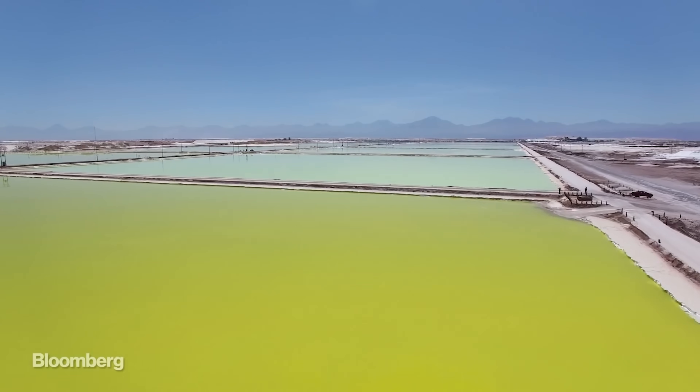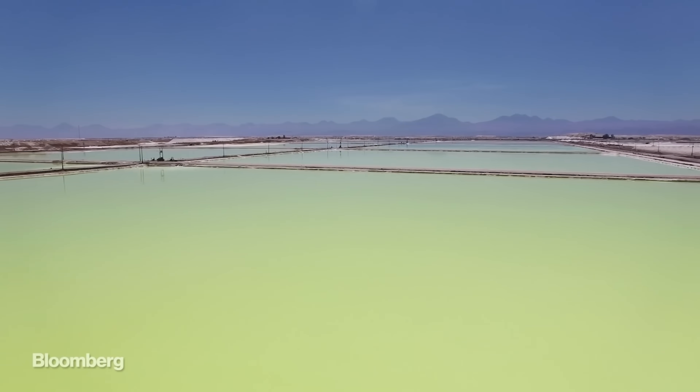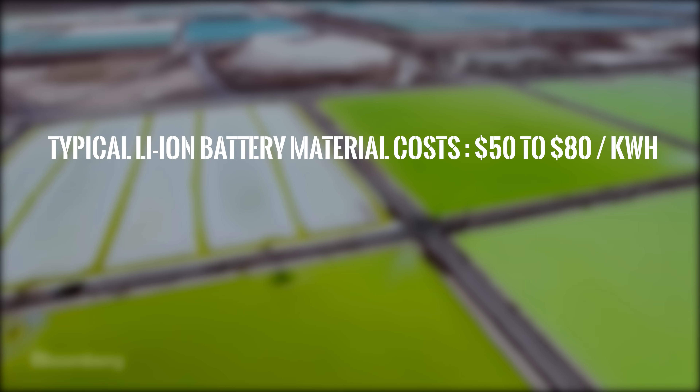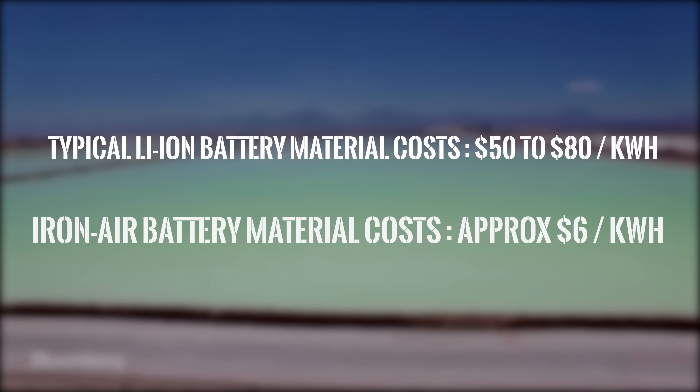At scale, Form reckons their batteries will store energy at about a tenth of the cost of lithium-ion. The nickel, cobalt, lithium and manganese minerals used in existing lithium-ion batteries translate to a cost of between $50 and $80 per kilowatt hour. Form says that using iron instead will mean spending less than $6 per kilowatt hour, and even when it's all packaged up into a full battery system the price will still be less than $20 per kilowatt hour — a level at which renewables plus energy storage could fully replace traditional fossil fuel burning power plants.